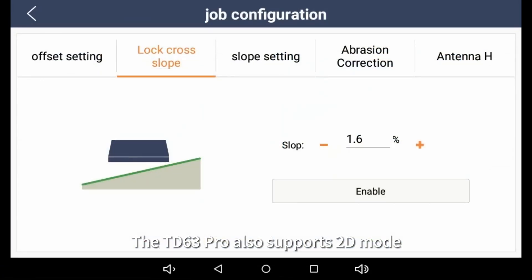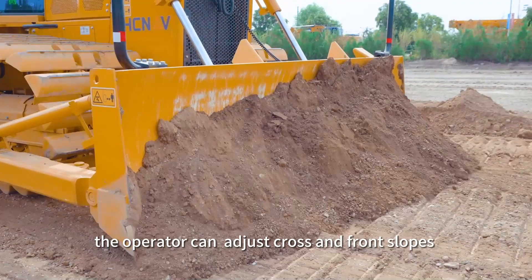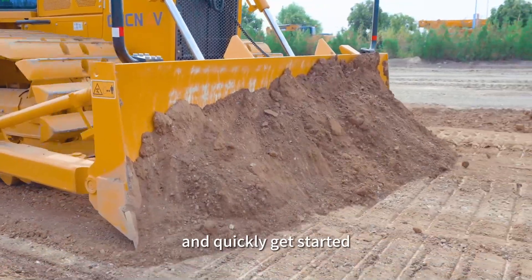The TD63 Pro also supports 2D mode. Even without satellite signals, the operator can adjust cross and front slopes and quickly get started.